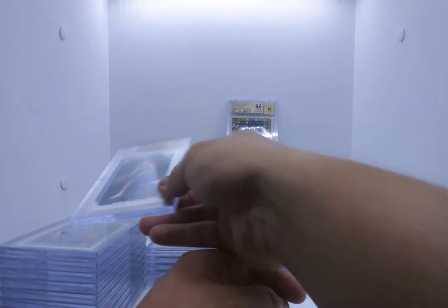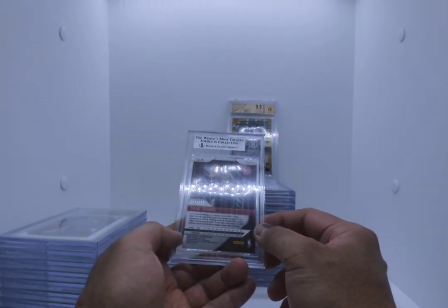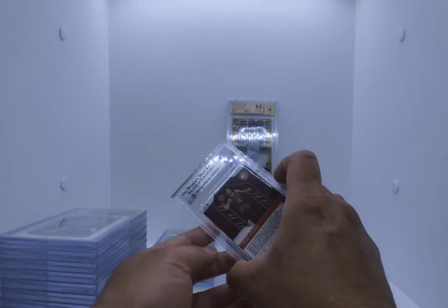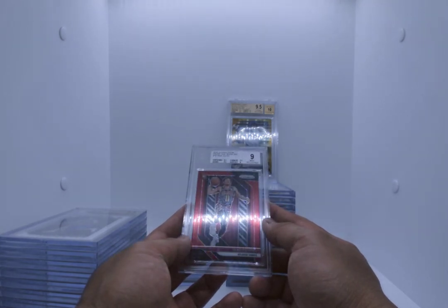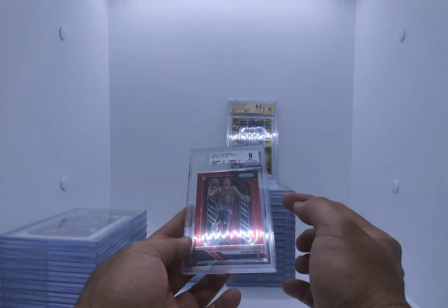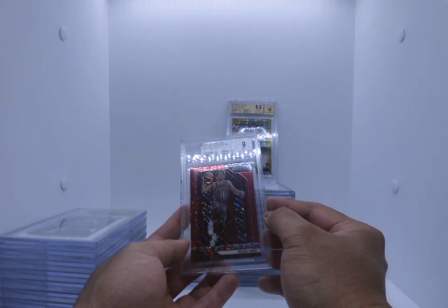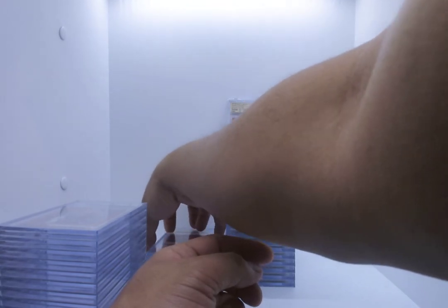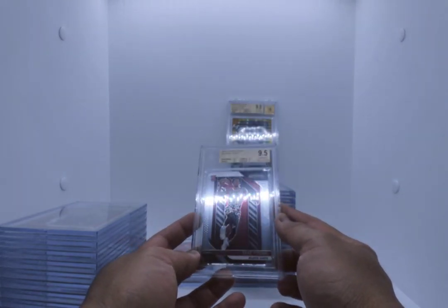Everybody's hot on Luka — if you have a chance just sub everything Luka that you can. When we start playing again, everybody's going to be jumping all over this. Trae Young numbered to 125 Prism rookie — this is going to be the red one. We know it's not a gem but let's see. 9 — it's still pretty good. Centering, edges and corners 9.5, surface was the only 8. There's a print line that goes right across here near his knee — that's likely the reason. Trae Young base rookie — it's at least a gem. Gem mint, 9.5 everything except for surface — Trae Young.